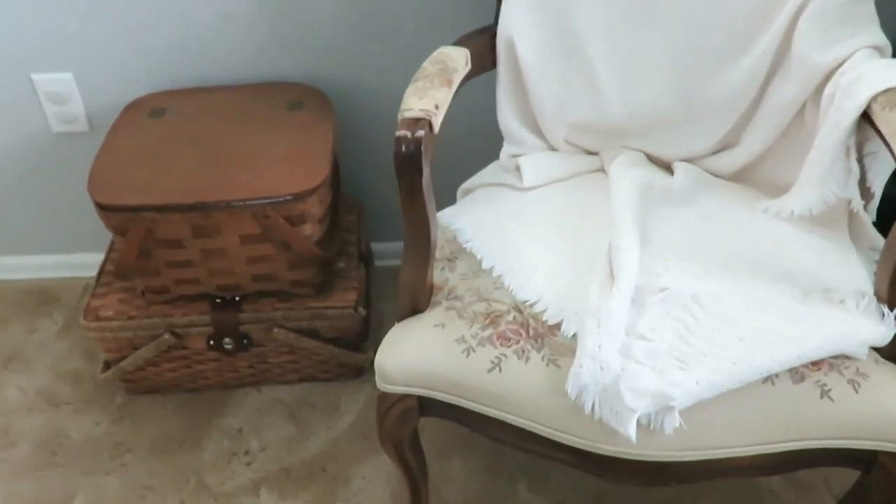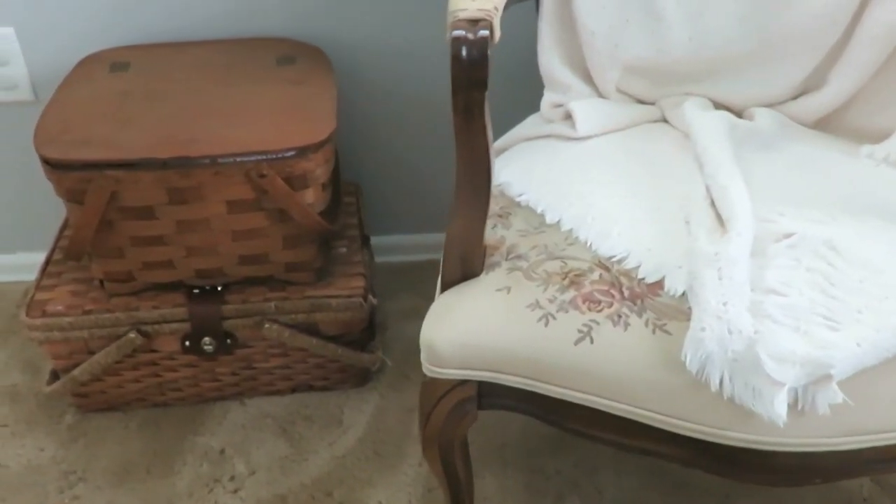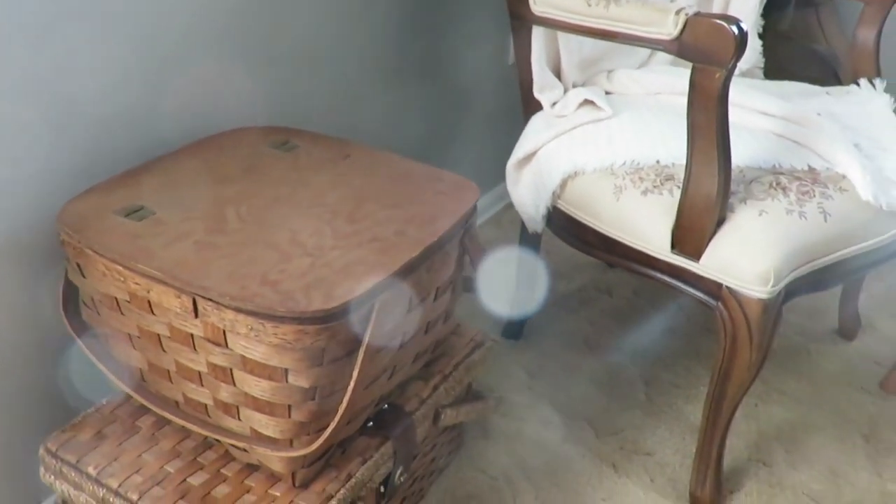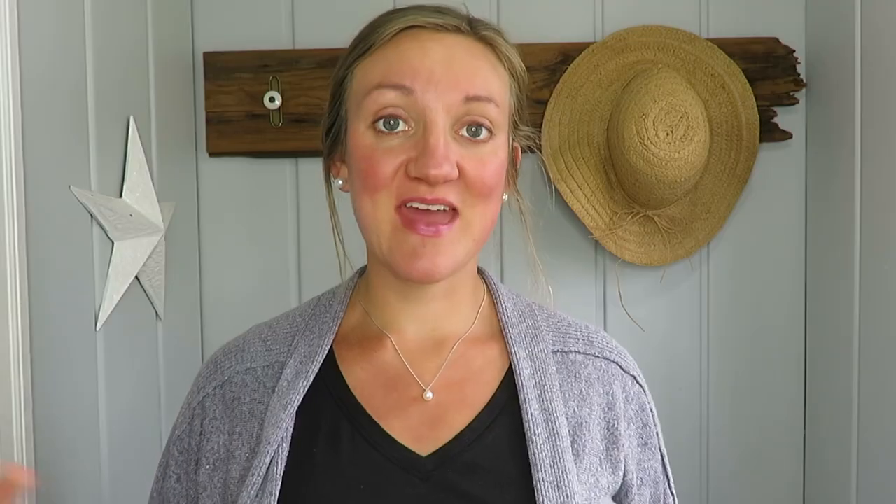Picnic baskets is another one that says summer to me. Having a picnic basket with some linens in it by a chair or with a throw blanket or throw afghan — if you want to use it just as storage and stack them — I think that is just so adorable.